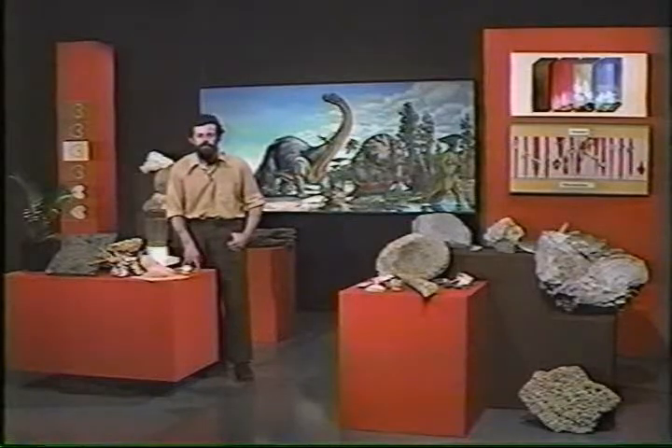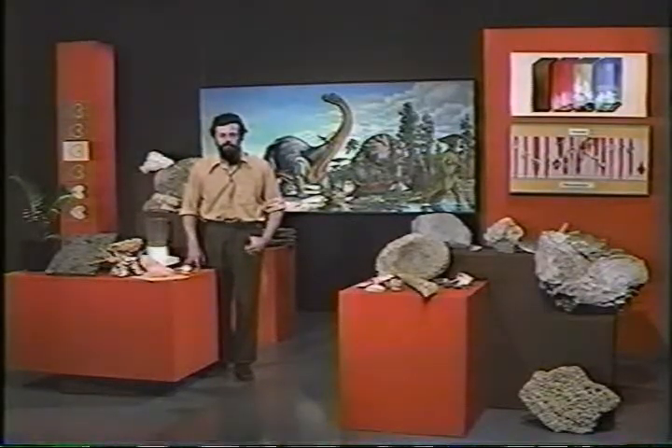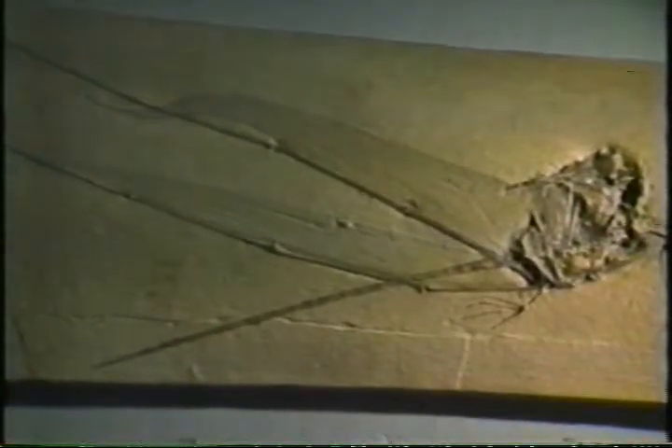Preservation of impressions of membranes is quite rare but also occurs sometimes. This is the skeleton of a medium-sized Jurassic reptile which was able to fly. The skeleton is quite crushed on the right, but the membranes, which gave the reptile a wingspan of two or three feet, are still quite well preserved.